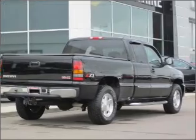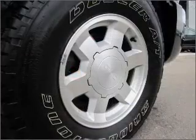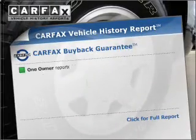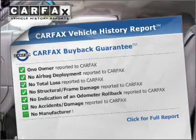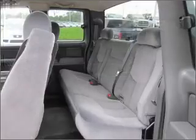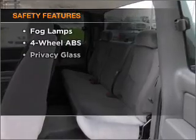Anti-lock brakes help to bring your vehicle to a safe stop. Enjoy the flexibility of multi-zone temperature controls. Rest easy knowing this vehicle comes with a Carfax vehicle history report from Carfax, the most trusted provider of vehicle history information.